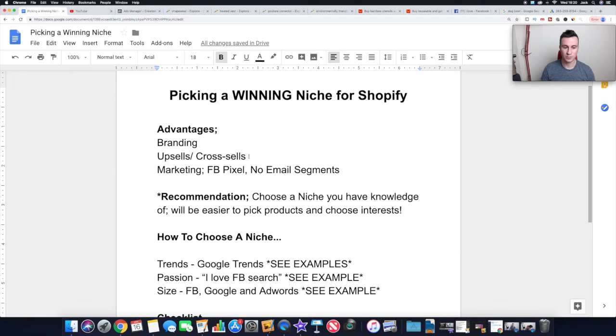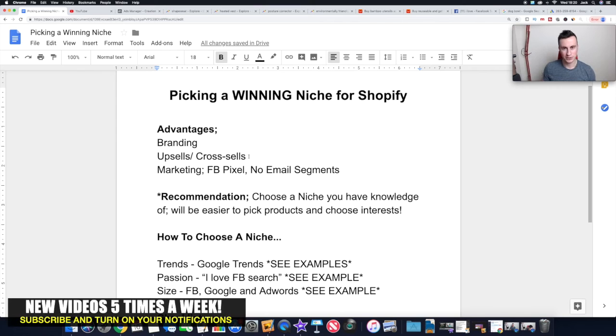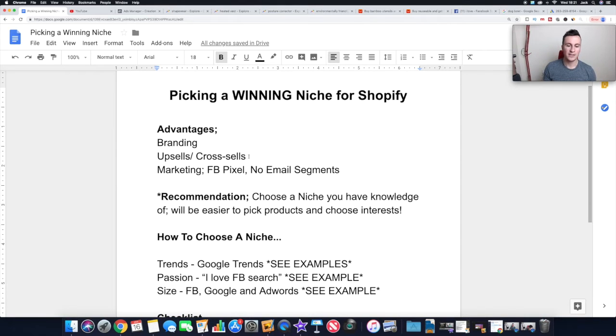You'll get higher customer retention, and it funnels into upsells and cross-sells, which is point number two. Obviously if you're selling products all within one particular niche, they're all similar and they appeal to the same kind of customer, so somebody coming onto your store will be more likely to buy more than one product. Point number three is marketing. With Facebook, if you've only got one type of customer, the data isn't going to be skewed, and every visitor contributes toward Facebook's data to find your ideal customers.